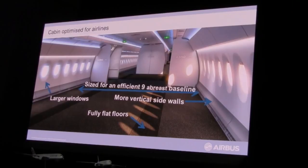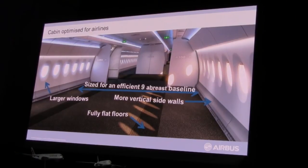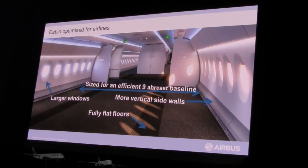We have larger windows — larger than today's 330s and 777s — and wider windows than the 787s. Our windows use a conventional screen to block sunlight, unlike our competition's very complex system which unfortunately doesn't always work in removing sunlight. We also have a fully flat floor, designed so that all the cables from the IFE system are underneath the floor and not protruding into the cabin, giving a great feeling of space and more flexibility for the airlines.